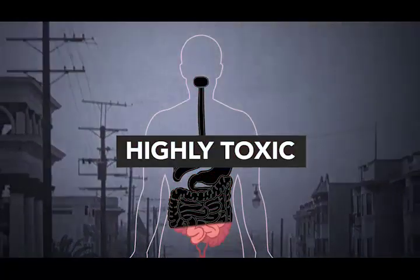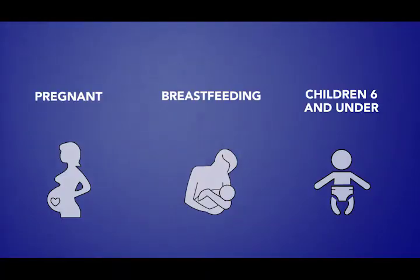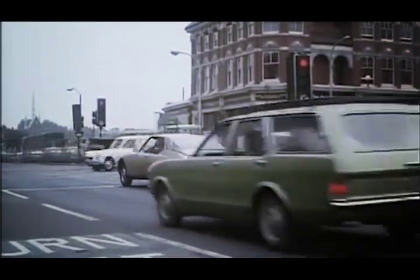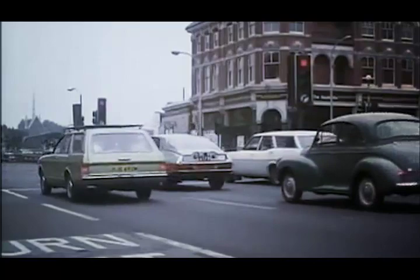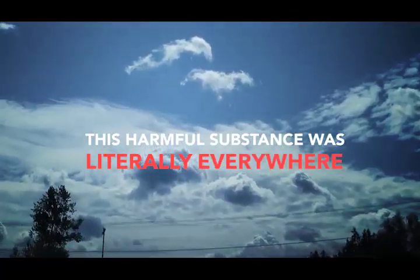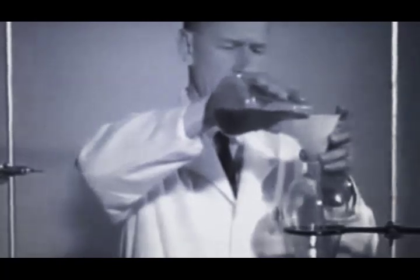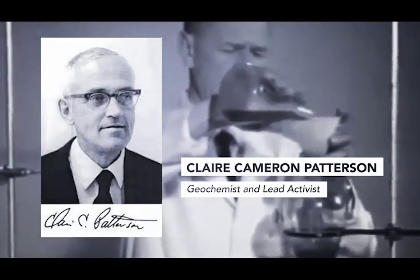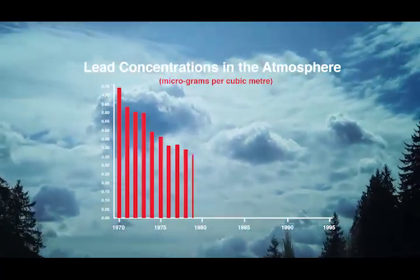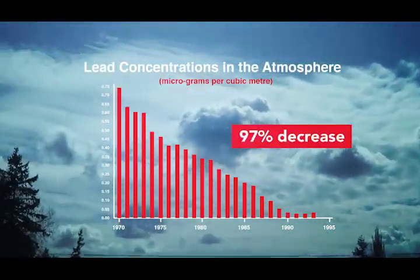When consumed, it's highly toxic, especially for pregnant or breastfeeding women and children under the age of 6. The worst part was that using it in fuel for our cars meant that lead was getting into the atmosphere, which meant this harmful substance was literally everywhere. But thanks to a lot of good work from scientists and the industry, we've more or less gotten rid of lead in our lives. In fact, lead levels in the air have dropped 97% in Canada since 1970.